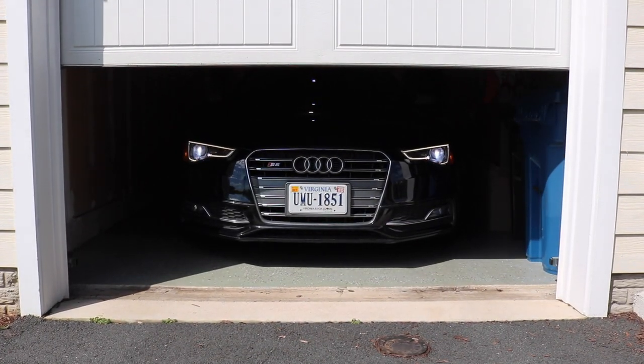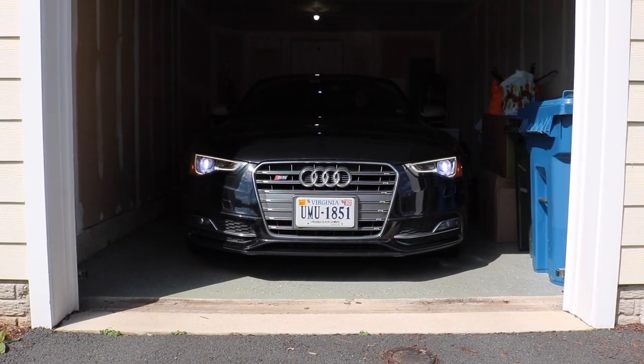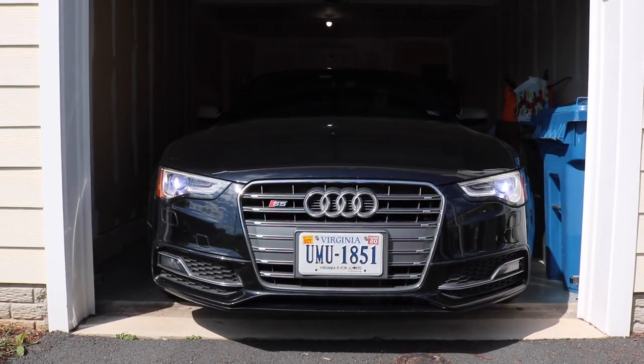All right, so we're getting ready to go to the rental property. We're driving down to the rental property now.